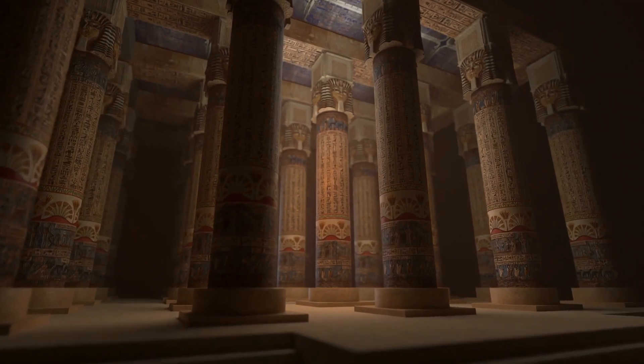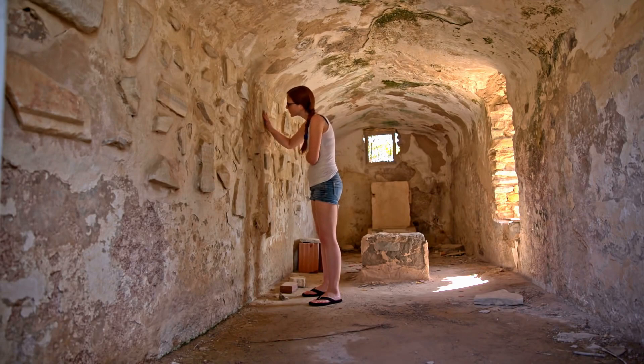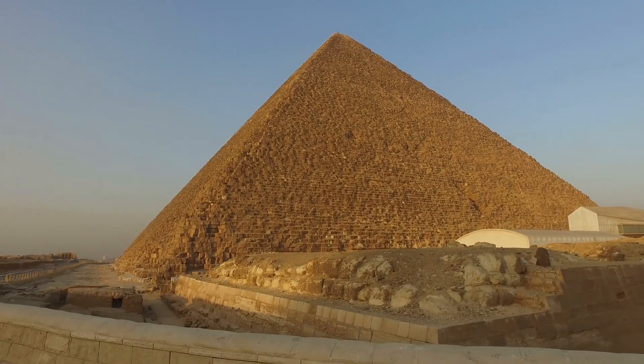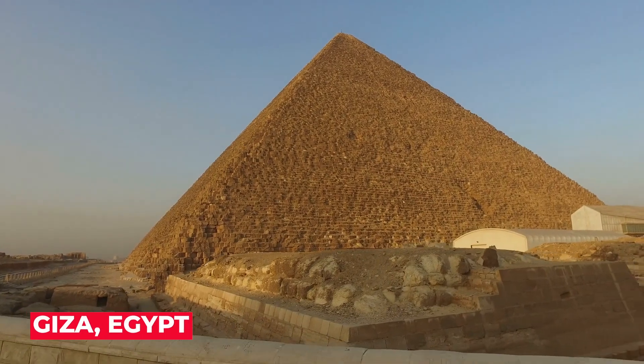Have you ever dreamed of discovering a hidden passage within an ancient wonder? Well, that dream became a reality for a team of archaeologists who recently uncovered a secret corridor in the Great Pyramid of Giza, Egypt.